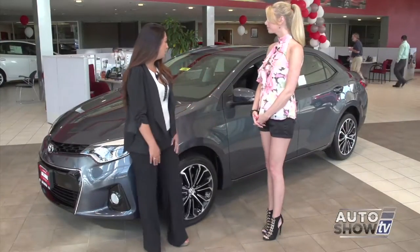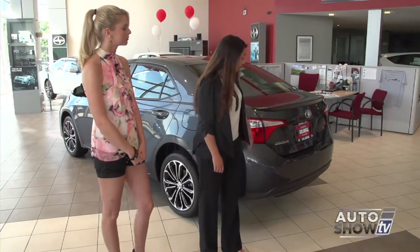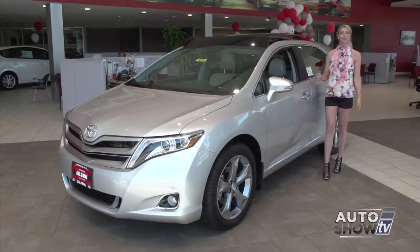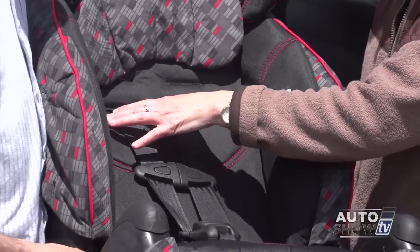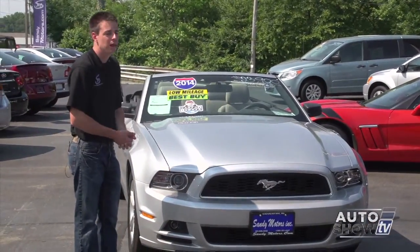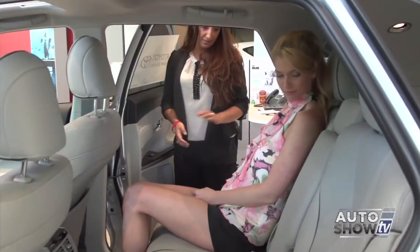Coming up next on Auto Show TV, we'll spend some time at Colonial Toyota in Smithfield to get two presentations on the 2014 Toyota Corolla and the 2014 Toyota Venza, plus some good info for all parents on the proper use of child car seats and what parents are doing wrong when they buckle them in. Also some used car specials from Sandy Motors — all that and more, plus our new car best buys, right here on Auto Show TV.